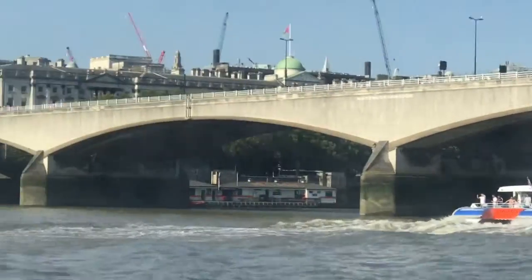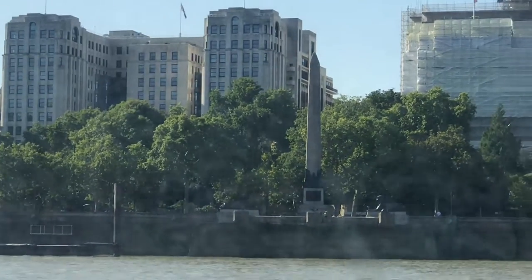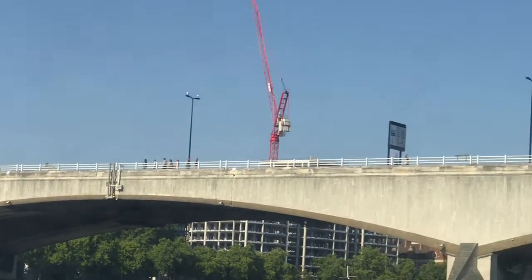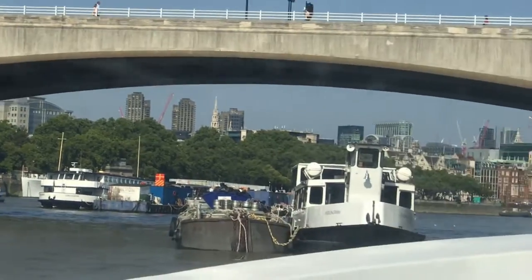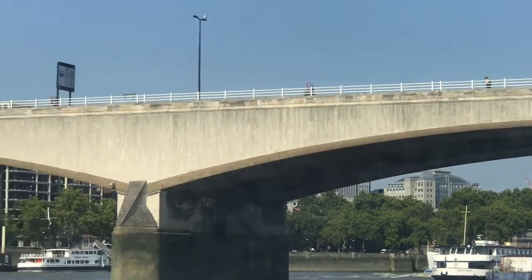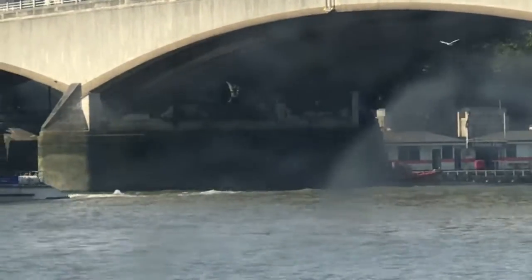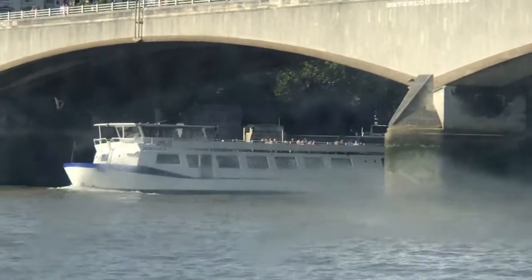The best way to cruise around central London is to hop off at Westminster Underground station. From there, it's a short walk to buy a ticket which roughly costs around 18 to 19 pounds. This ticket allows you to hop on and off as many places as you want with no time limit. The cruise stops operations at six o'clock, and you can get onto any of the cruise ships and go to the next stop whenever you wish.